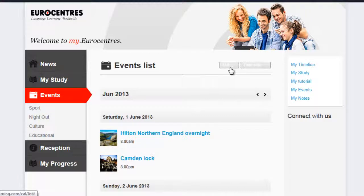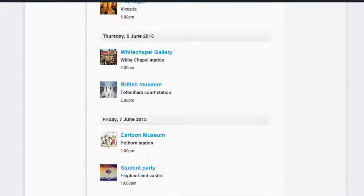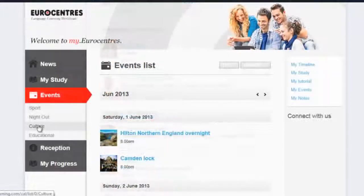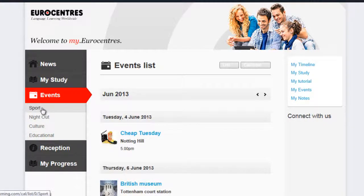Another way of viewing this is as a list with the full titles of the activities on each day. Or you can filter that list for culture, educational activities, nights out, or sport.